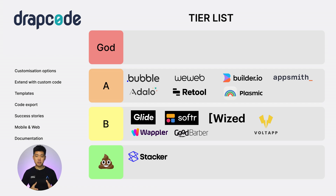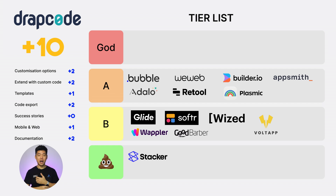Next, Drapcode. Customization options: 2. Extend with custom code: 2. Templates: 1. Code export: 2. Success stories: 0. Web and mobile: 1. Documentation: 2. Total score of 10. A tier.